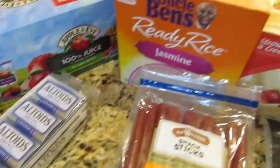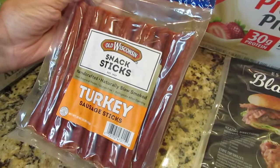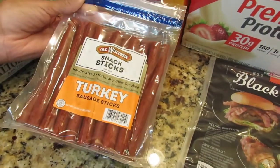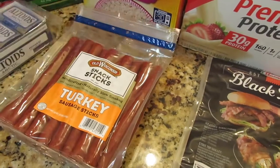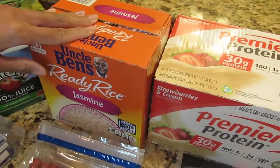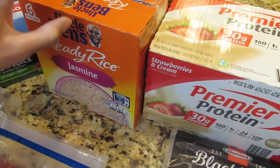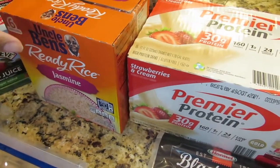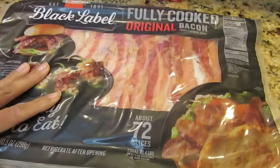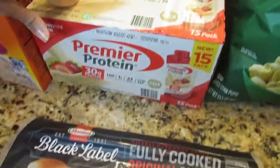Then I have some turkey sticks. I was happy that they had these back in stock because it's been months where I could not find these at Sam's Club. I have a box of jasmine rice, and this rice you guys is the best — you just put it in the microwave for 90 seconds, it's really quick and easy to use as a side dish. I also needed some more bacon, so I have some bacon.